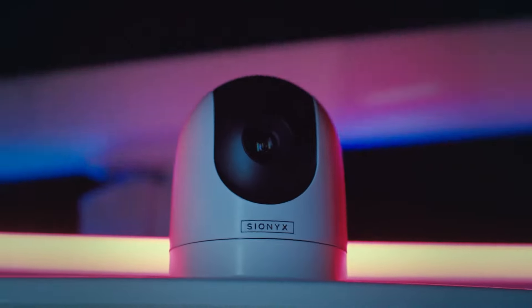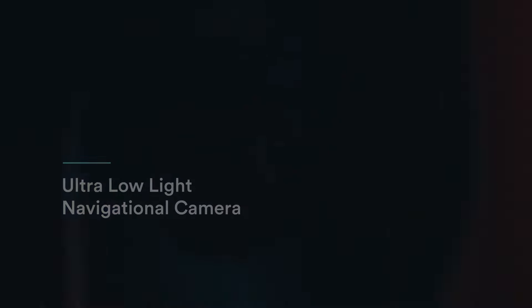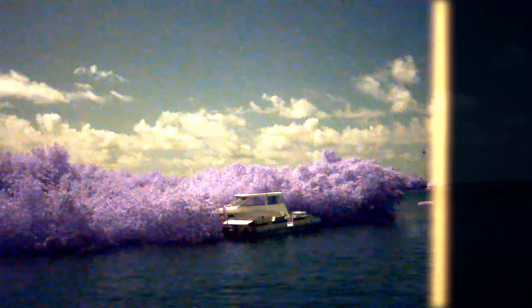Introducing Psyonix Nightwave, the ultra-low-light camera system that will revolutionize boating as we know it. It has the power to turn night into day, so you can navigate safely and extend your time on the water.